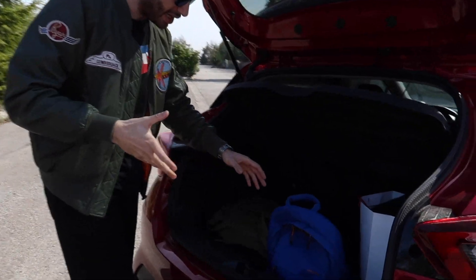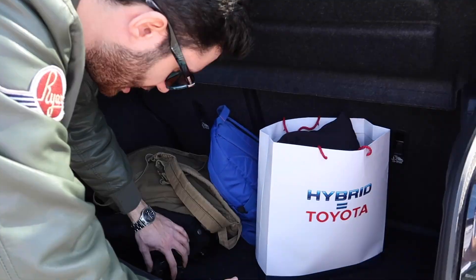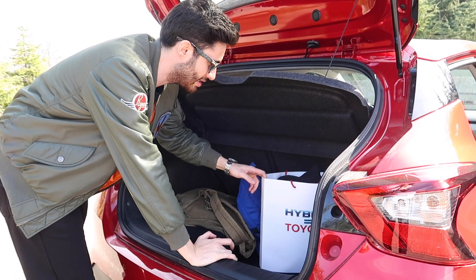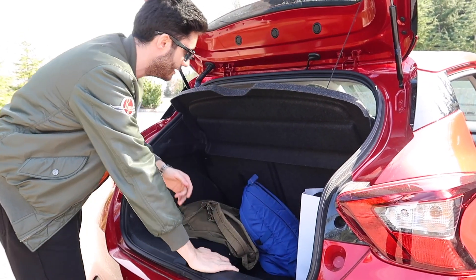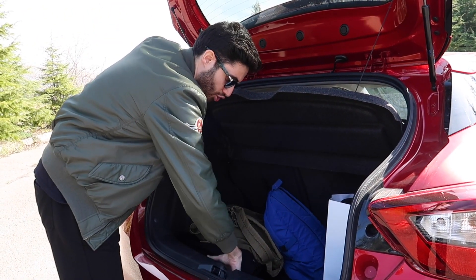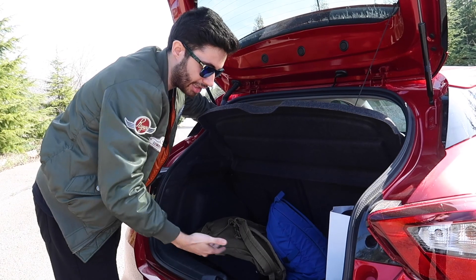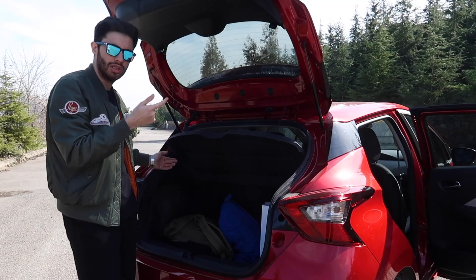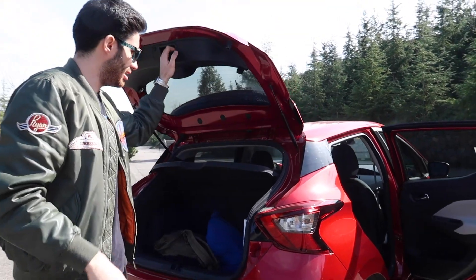Bagajımız 300 litre. Herhangi bir atraksiyon yok burada, segmenti için yeterli. B segmentinde 300 litrenin altı biraz az diyebilirim ama 300 litre bence yeterli. Koltuklar tamamen yatırılabiliyor ama sadece birazcık çıkıntısı kalıyor. Yükleme eşiği de çok fazla değil. B segmenti bir otomobilde çok düz bir yükleme eşiği beklemek hata olur.